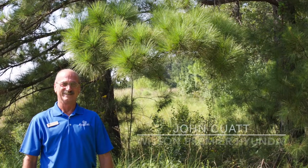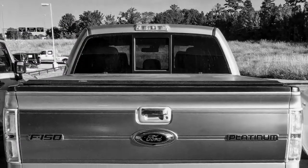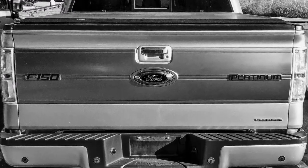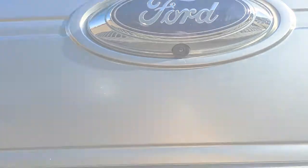John Cuellar here at Wilson Premier Hyundai in Riesland, Mississippi. Just wanted to tell you a little bit about a new arrival that just came into the dealership this morning. It is a 2014 Ford F-150 Platinum Edition four-wheel drive.